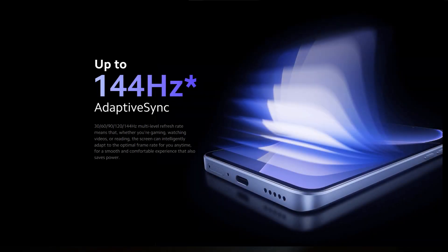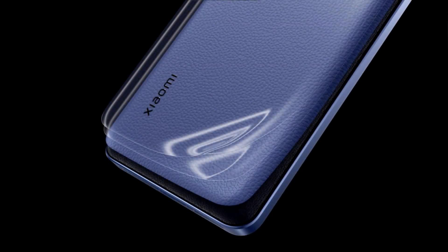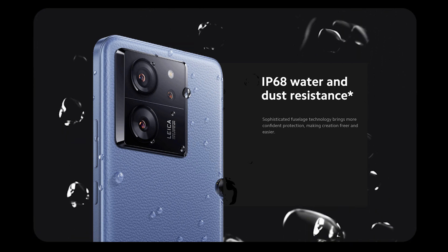It has an 87.5% screen-to-body ratio, 144Hz refresh rate, and supports DCI-P3, Dolby Vision, and HDR10 Plus. The Xiaomi 13T is built with a Gorilla Glass 5 front, ceramic or silicon polymer back, and supports IP68 dust and water resistance up to 1.5 meters for 30 minutes.